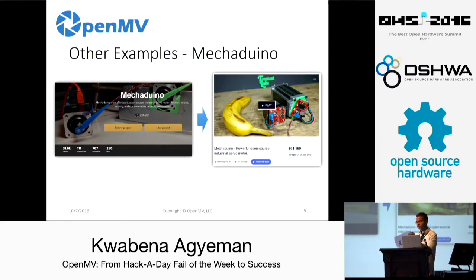Another example of this is Mechaduino, which recently did something similar to us. Someone started a project on Hackaday to build a closed-loop stepper motor controller. There was a lot of user feedback — people liked the idea of a simple board you can attach to the back of a stepper motor for closed-loop feedback. By putting their project on Hackaday, the community embraced them — thousands of views, hundreds of comments, lots of followers. Because of that, they went on to do a Kickstarter and raised over $60,000. Basically, by embracing the community, the community embraces you.